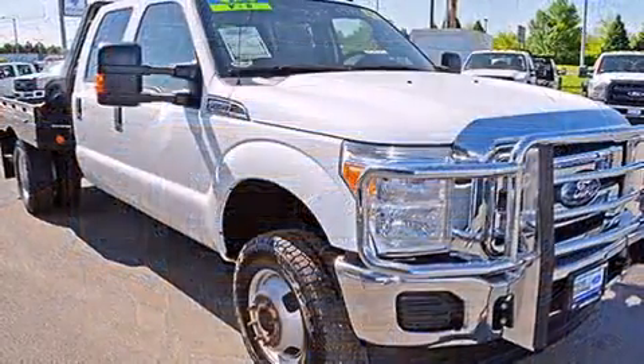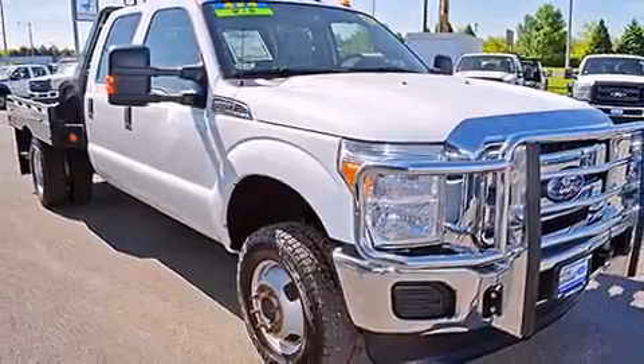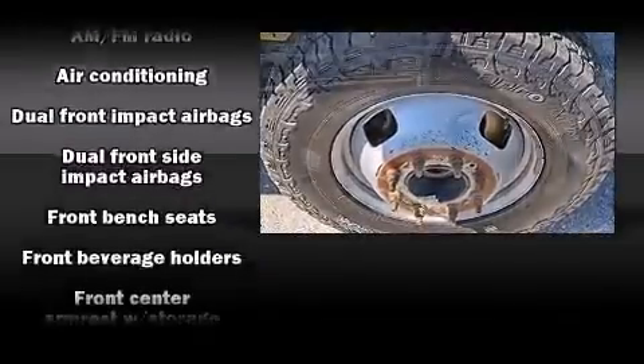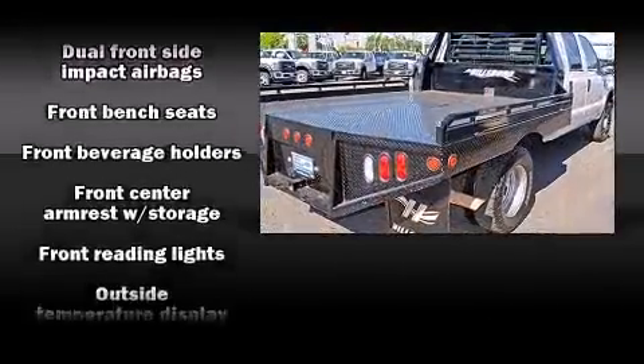Ford prioritized fit and finish as evidenced by front and rear reading lights, a tachometer, variably intermittent wipers, an outside temperature display, and a split-folding rear seat.